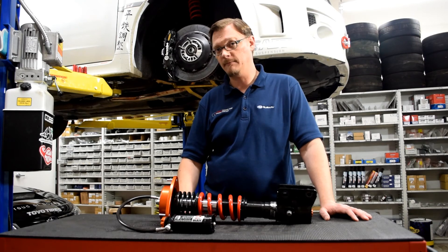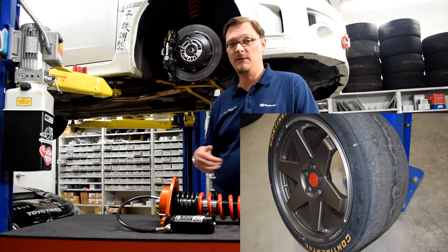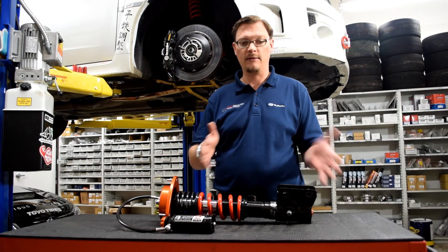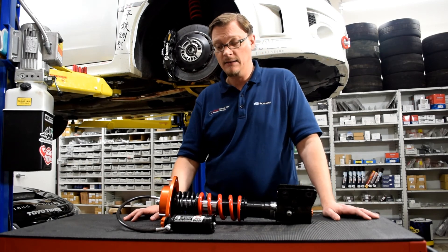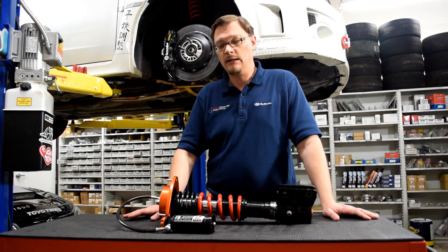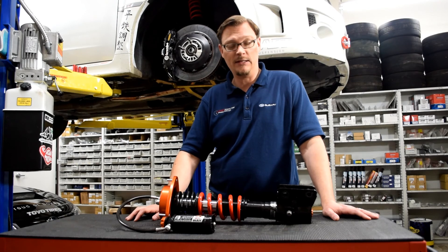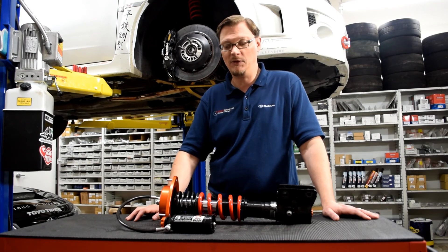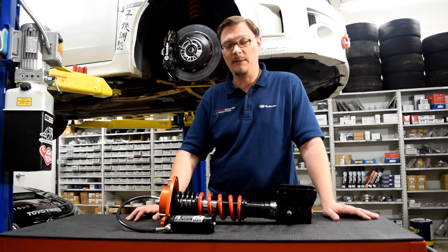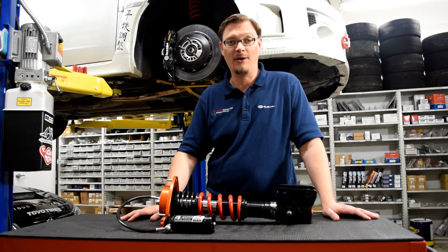Scotty's been running an R-compound slick, about a 280-width R-compound, with six-piston calipers and aggressive track pads. So there's a lot of stress going through the suspension from cornering and braking. The AST 5100s held up really, really well. We have high hopes and expectations for these 5200s — it's going to be a really neat suspension. Not something you see every day, at least not yet in the Subaru community. But as more people are getting word of what AST is doing, it's probably going to become more and more common at the track.